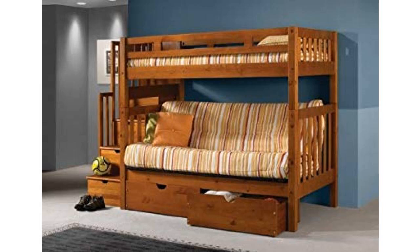Mattresses are not included. Some assembly is required. Buy your bunk bed for your home in College Station or wherever it takes you in Texas.